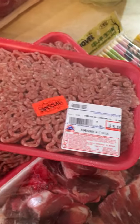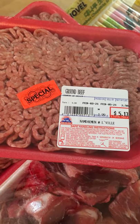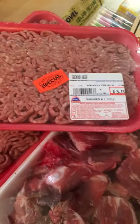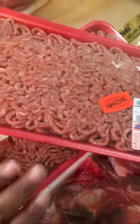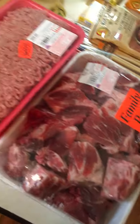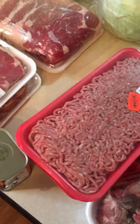They had a special on ground beef. I typically don't get ground beef, but since we're trying to do some different types of dieting, ground beef is one of the things you can have. So I got this big thing of ground beef for $5 and I went ahead and got two of them. All of this meat is going to last us definitely about a month, and I'm going to show you why.